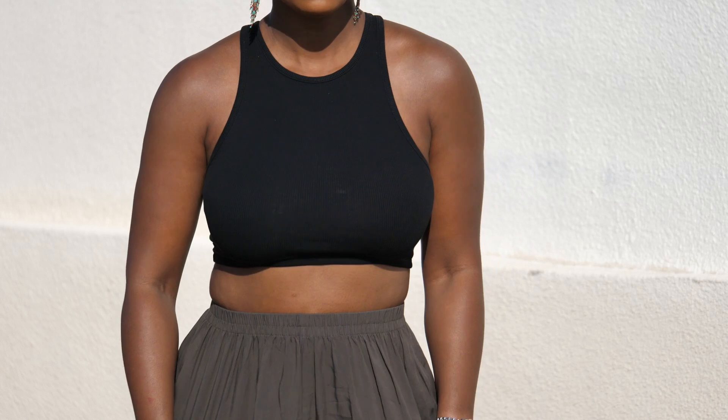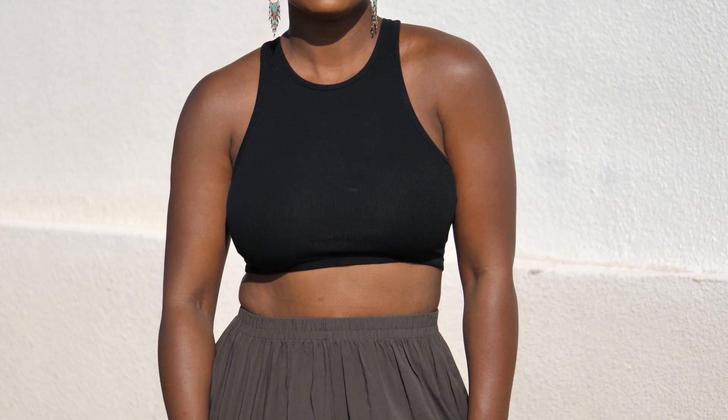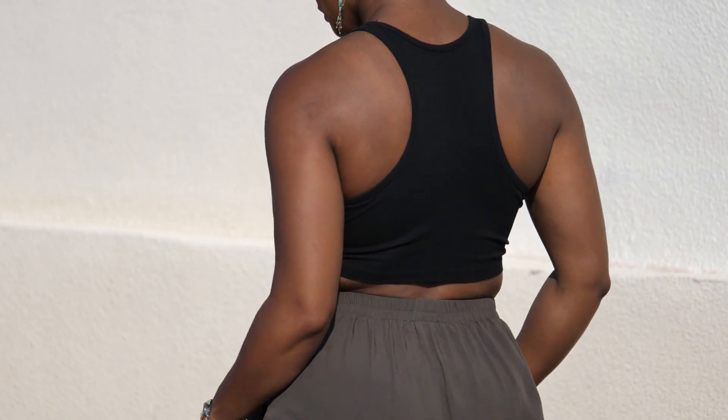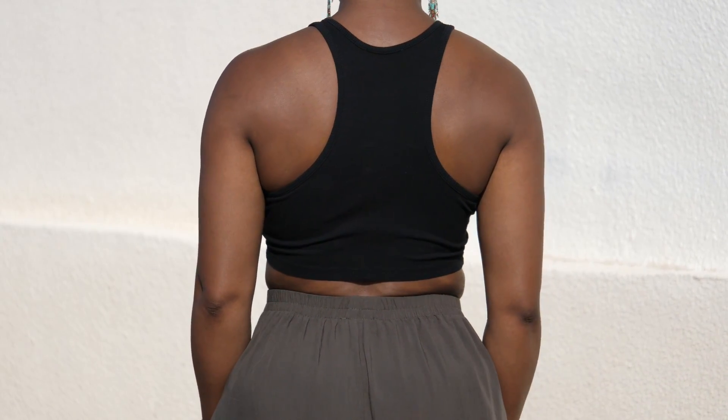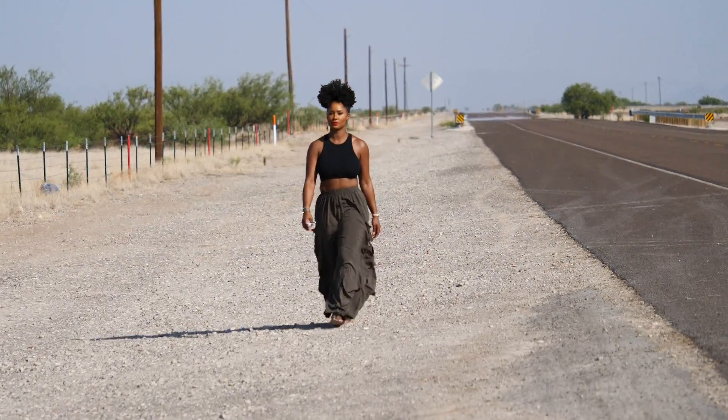I paired the pants with a little racerback crop top tank — very basic. This is a Zara top that I have in many different colors because they're so versatile and go with so many outfits as a layering piece. It worked perfectly here and it looked like I had some abs going on.